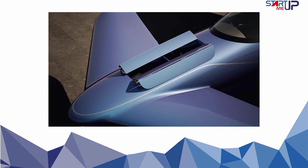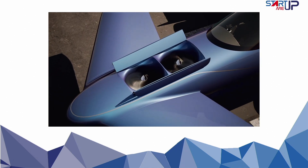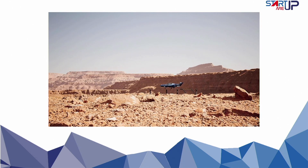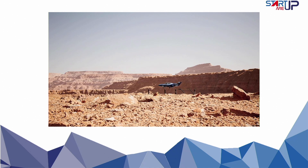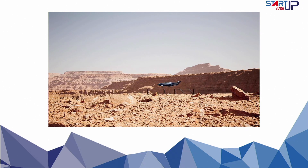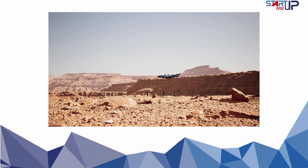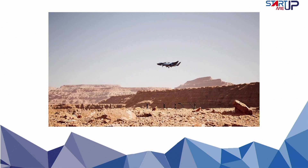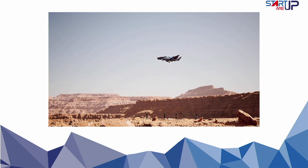Manta Aircraft boldly adopts a hybrid propulsion system, recognizing the current limitations of battery technology. The engines utilize a mix of biofuel and batteries, with a clear roadmap for evolution towards hydrogen and full electric technologies. This innovative approach sets Manta Aircraft apart, and the team is proud to see others in the industry slowly adopting their forward-thinking mindset.